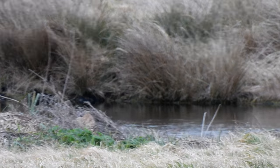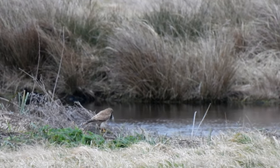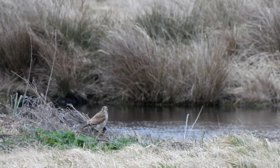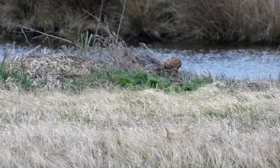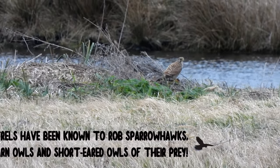Usually when a Kestrel catches its meal, it often takes it off to perch on a tree. They tear up the prey into small pieces which makes it easier to eat. This one has stayed on the ground to tear its meat apart.